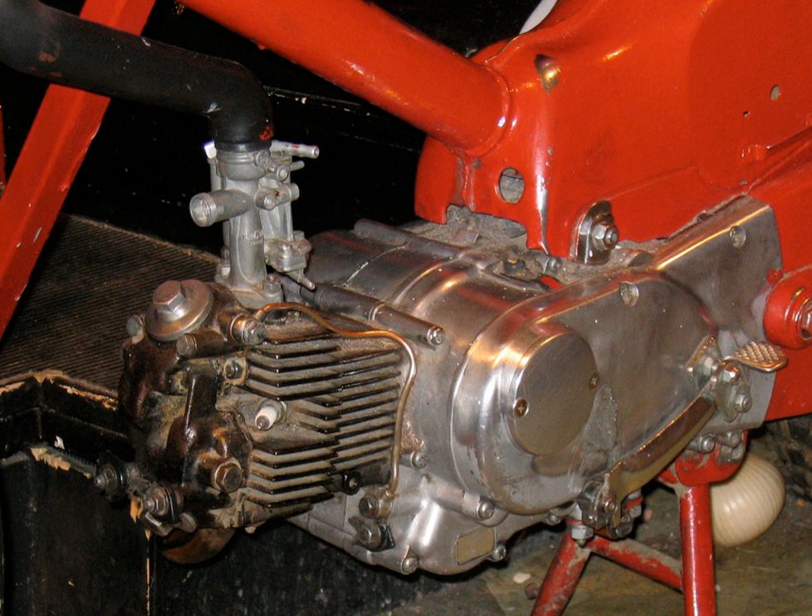Two-stroke engines have fewer moving parts than four-stroke engines, and produce twice the number of power strokes per revolution. Fuel economy is better in four-strokes due to more complete combustion of the intake charge. Nevertheless, two-strokes have been largely replaced on motorcycles in developed nations due to their environmental disadvantages. Cylinder lubrication is necessarily total loss and this inevitably leads to a smoky exhaust, particularly on wide throttle openings.